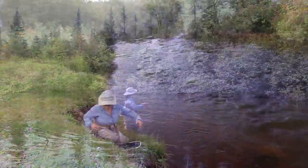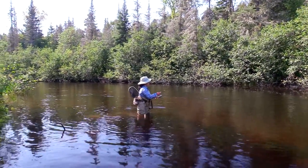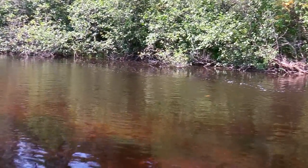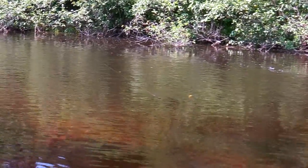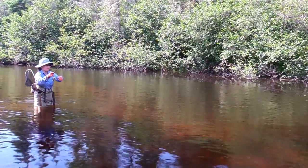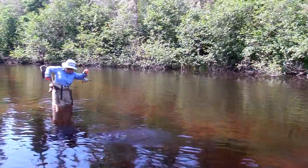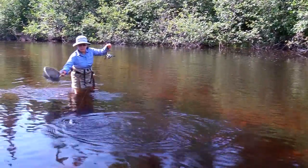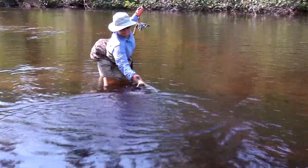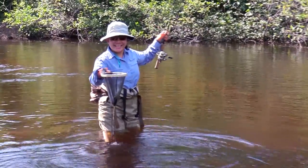This middle portion of the middle branch can be accessed from the park at Bond Falls. Another access is 10 miles downstream. Cannon Road gives access to several miles of the lower section, and where the road terminates there is a footpath continuing along the river. There are some major potholes along that road, so be sure to drive carefully.